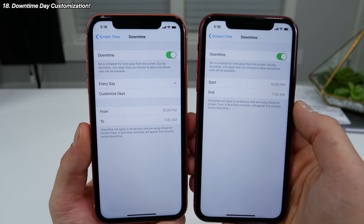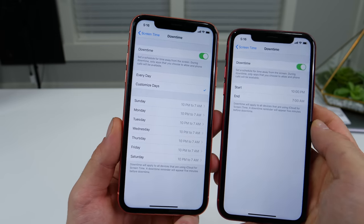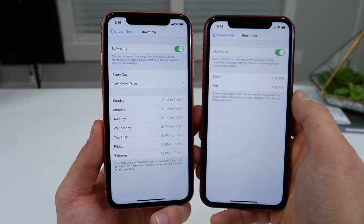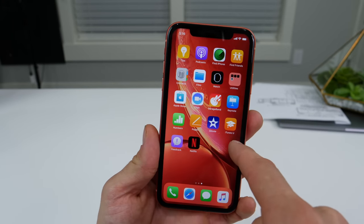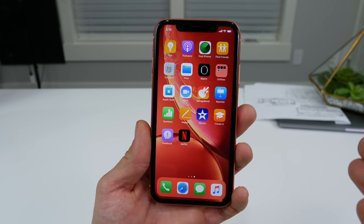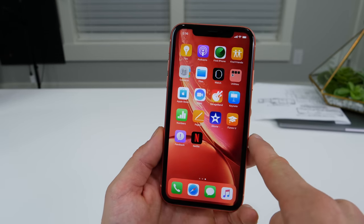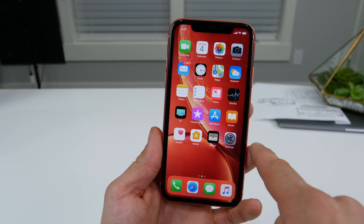Within Screen Time, the downtime settings page now allows for customized days, so you can actually customize the total schedule of your week instead of just vaguely by day. iOS 12.2 now also includes support for Swift 5. Swift 5 means a slightly smaller app size for most applications that take advantage of this new coding language, and also slightly faster load times for certain applications.